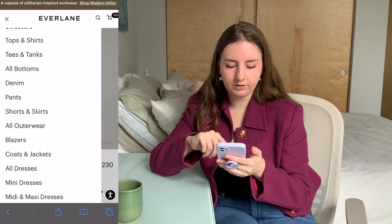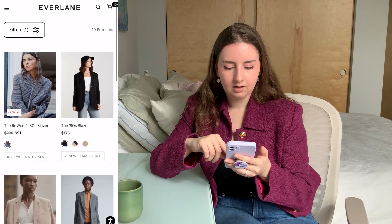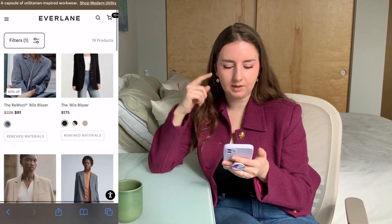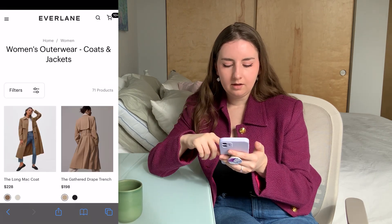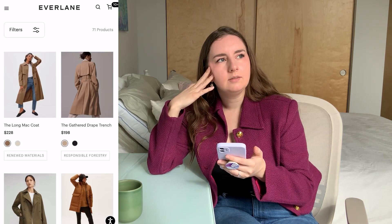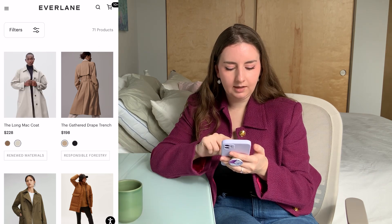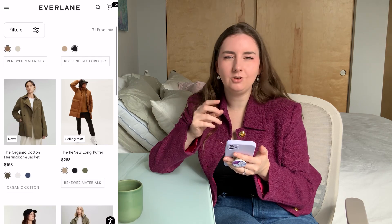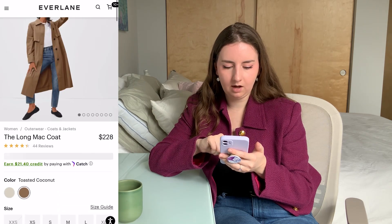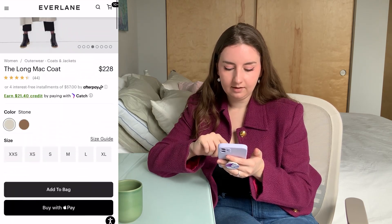Moving on from sweaters, let's take a look at a blazer. I do think everyone should have at least one blazer, and because I have black pants, I'm just going to go with this black blazer so I have a suit look if I want it, or I can style them as separates. Great. Now I think we should get at least some outerwear. I think a trench is pretty versatile and works for almost every season. I'm liking the mac coat version of a trench better than the gathered trench — it looks a little more modern and a little less fussy. The stone color — yes, that's going in the bag for sure.